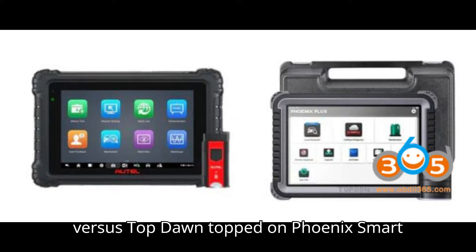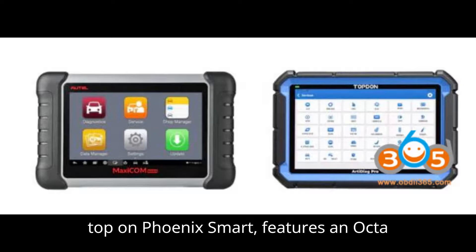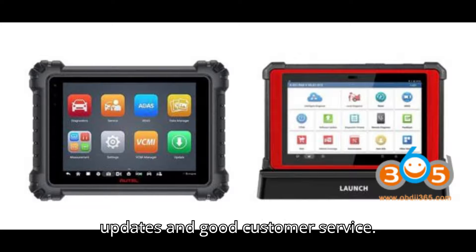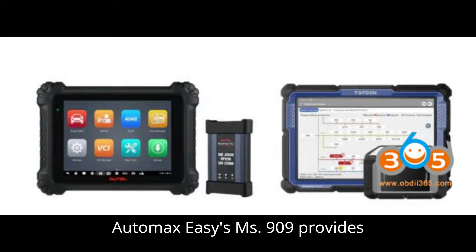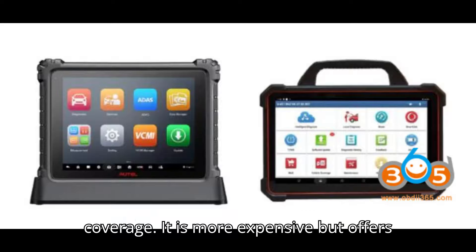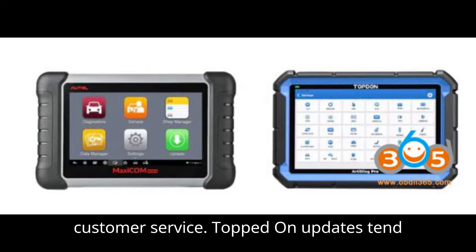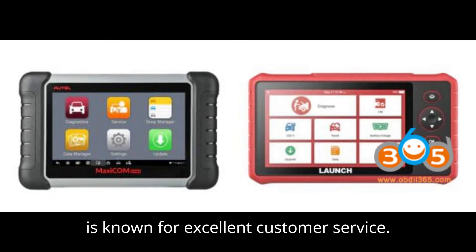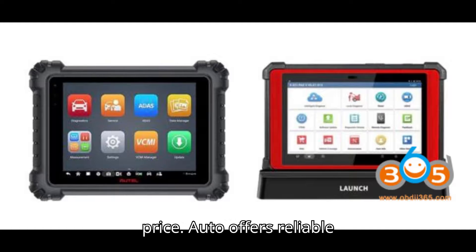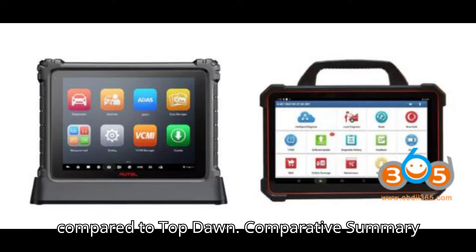Part 3: Auto vs. Topdon — Topdon Phoenix Smart vs. Auto MaxiSys MS-909. The Topdon Phoenix Smart features an octa-core processor and supports comprehensive diagnostics. It offers budget-friendly updates and good customer service. The Auto MaxiSys MS-909 provides advanced diagnostics and is known for its durability and comprehensive vehicle coverage. It is more expensive, but offers robust performance. Topdon updates tend to be more budget-friendly, and the brand is known for excellent customer service, offering extensive coverage and advanced functions at a competitive price. Auto offers reliable performance and extensive features, but at a higher cost, with updates more expensive compared to Topdon.